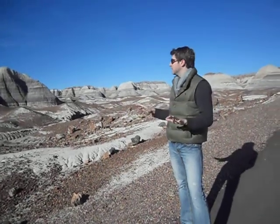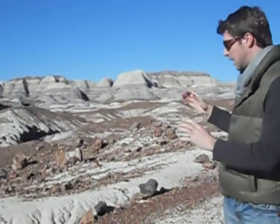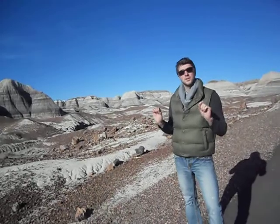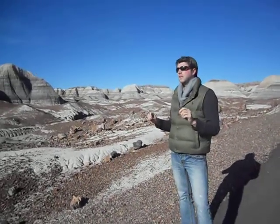Cool things in nature. We're here in the Petrified Forest National Park in Arizona where behind me you can see lots of petrified wood. Now petrified wood is not uncommon and can be found throughout the world, but what makes this location unique is that the amount of petrified wood located here is far beyond any other found throughout the world.